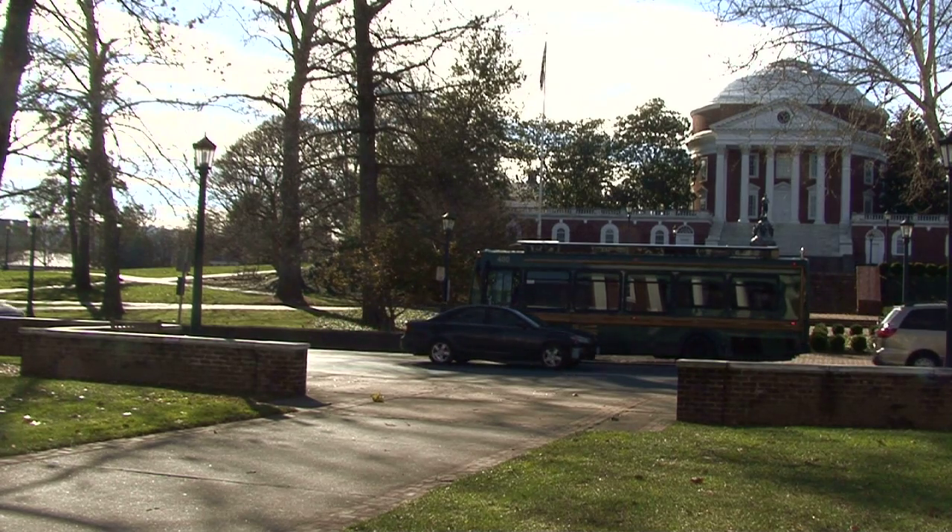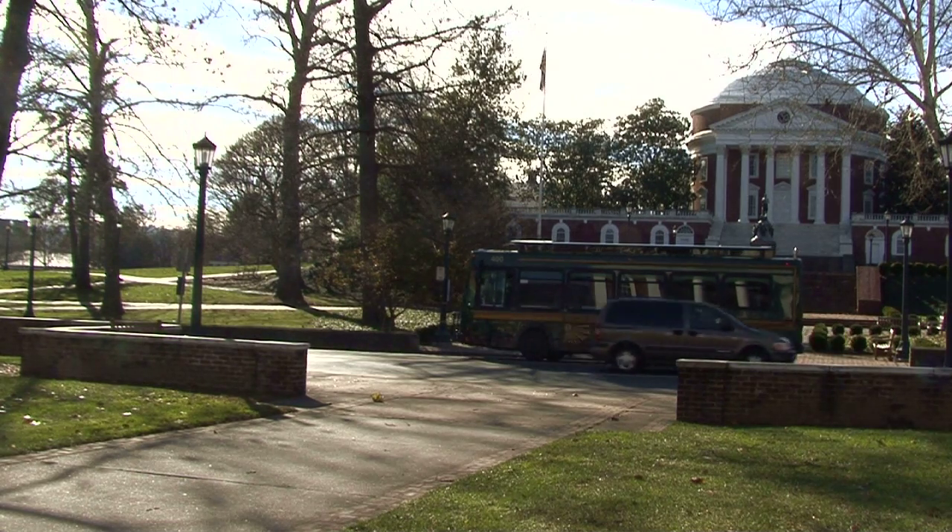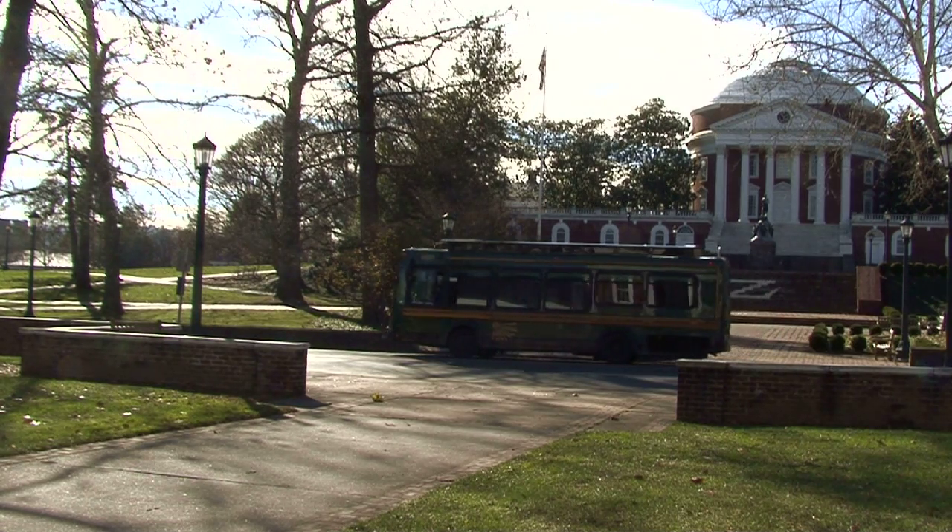however, opposition to the streetcar began to subside, and by 1912, the tracks had been extended to the corner and the rotunda.